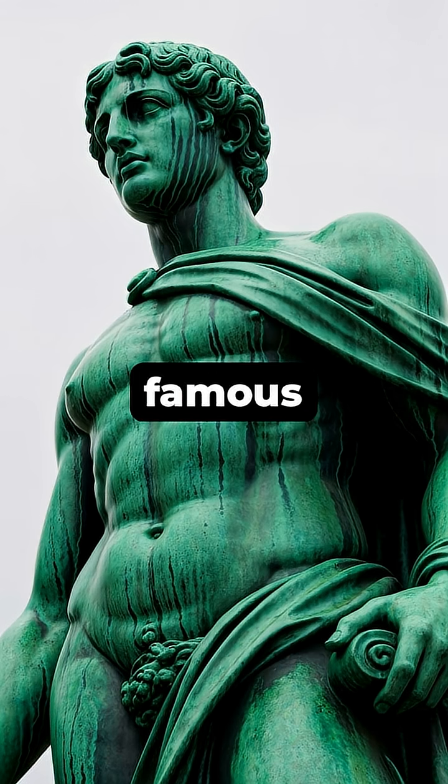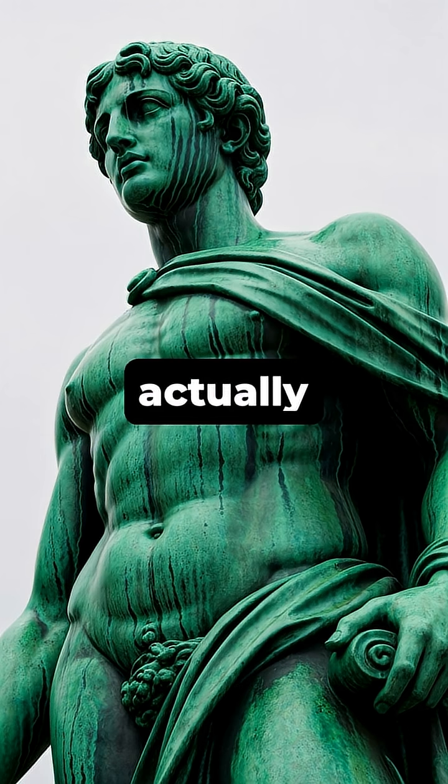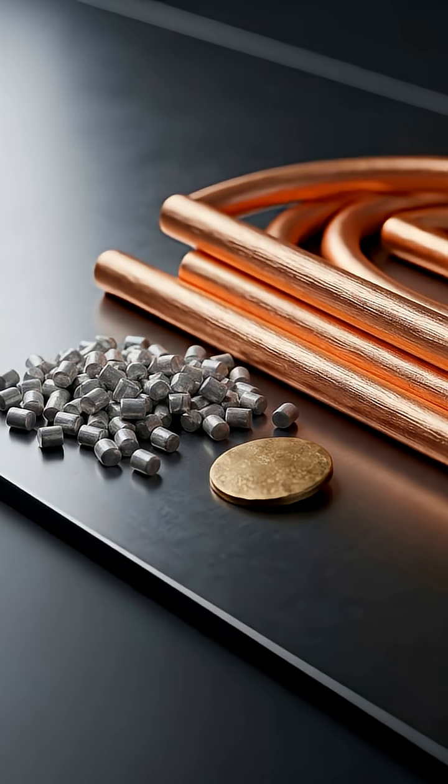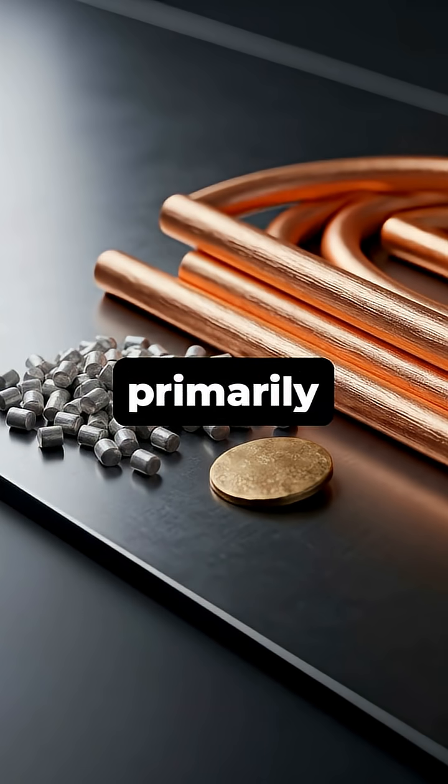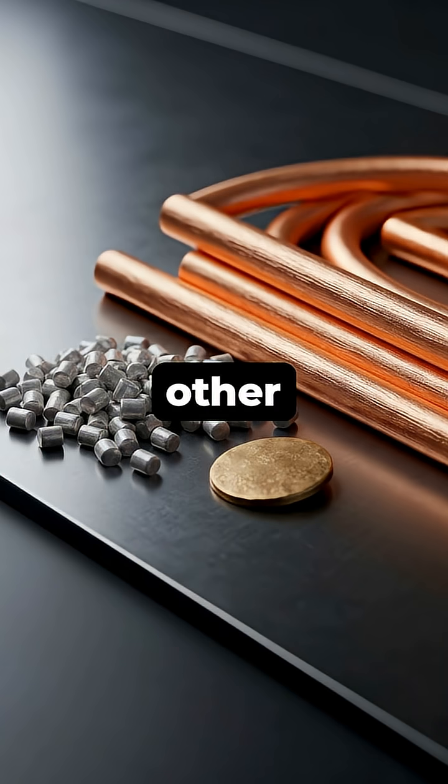Ever wondered why so many famous bronze statues aren't actually bronze-colored, but a distinct shade of green? It all starts with the material itself. Bronze is an alloy, primarily made of copper, mixed with other metals like tin.